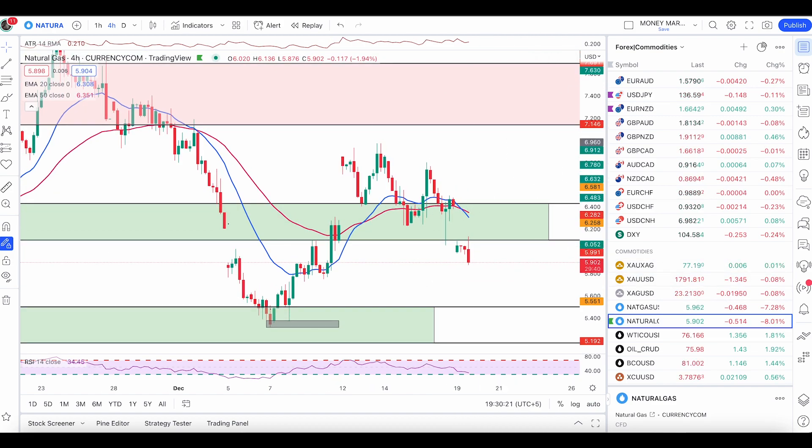Natural gas opened in a gap, which was not expected after two rejections from this zone. I was also in a buy trade — I entered here after this pin bar. Natural gas then opened down in a gap and I had a very small stop loss. I normally don't hold commodity positions over the weekend, though I do hold forex positions. The gap down hit my stop loss and put me out of the trade.